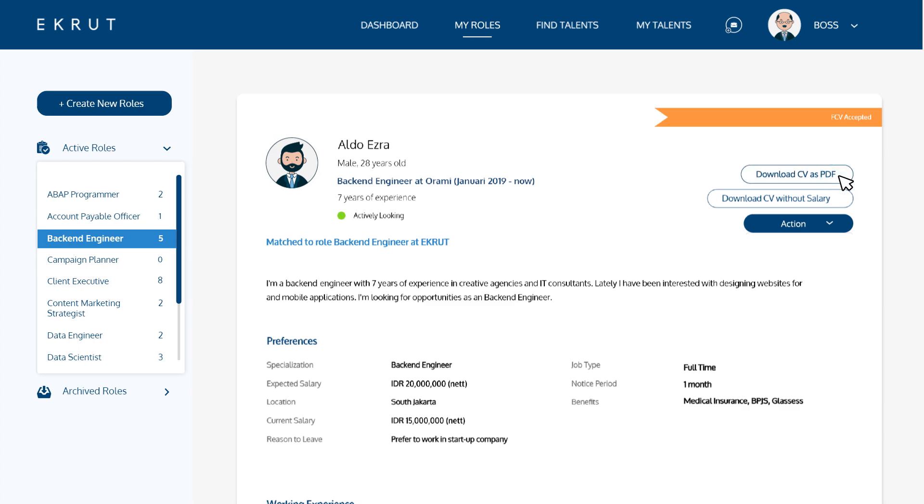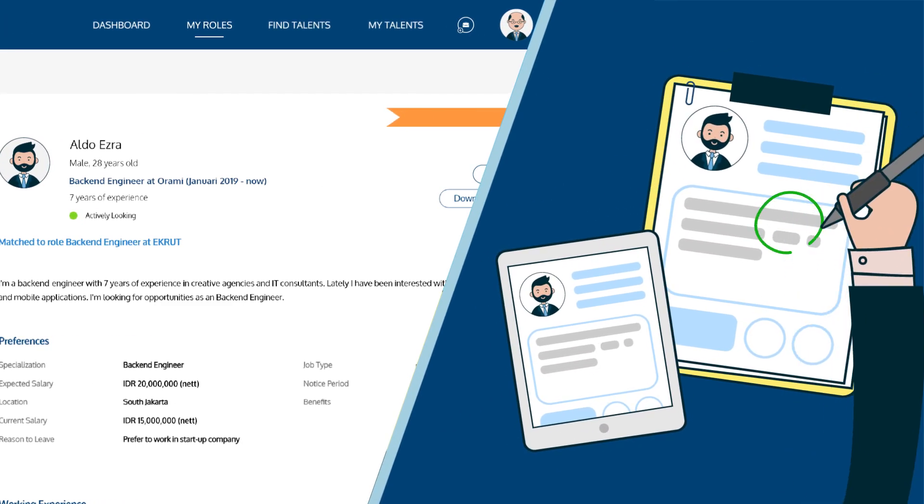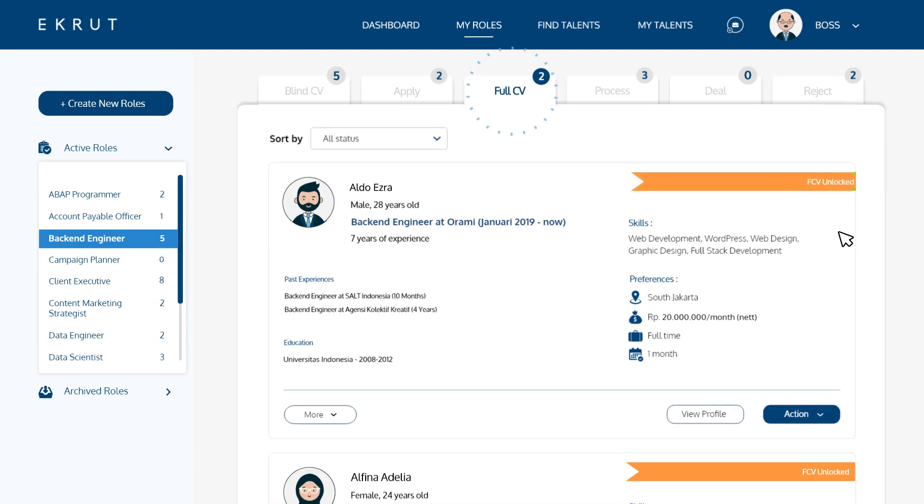Select Unlock BCV so you can access their full profile. You can even download it as a PDF for offline review. Our system will move this unlocked talent to the Full CV tab.